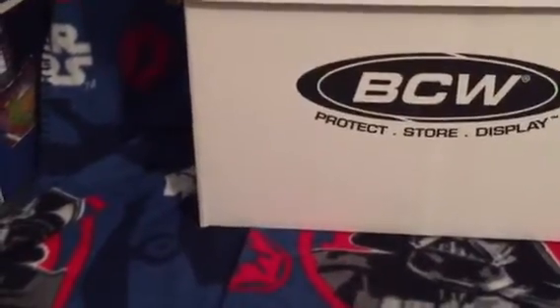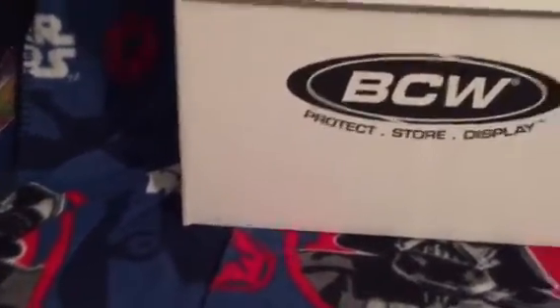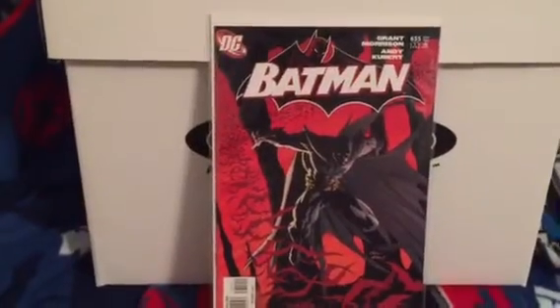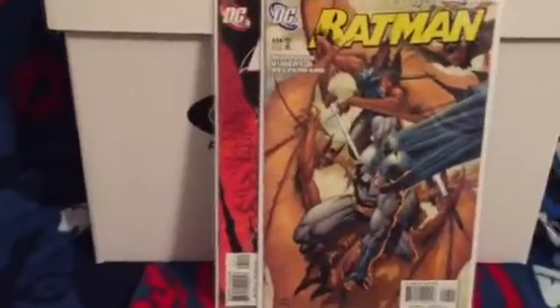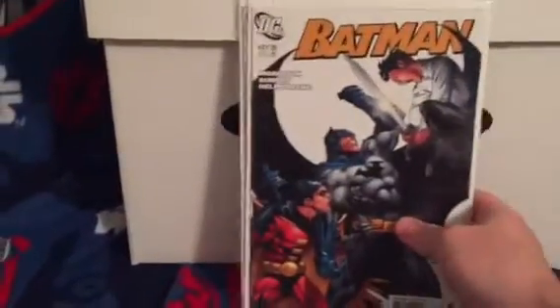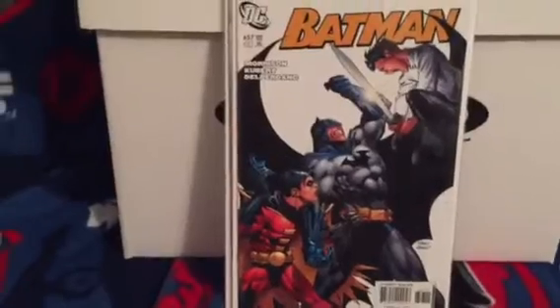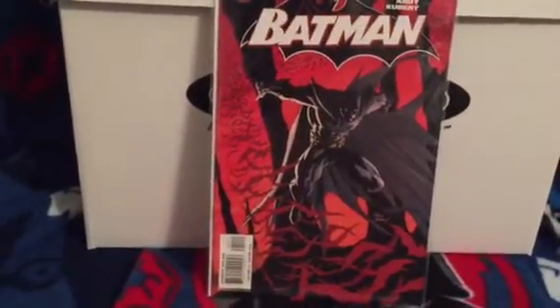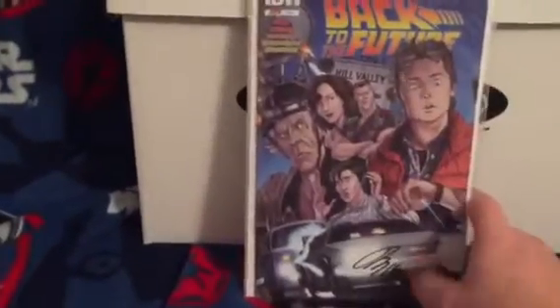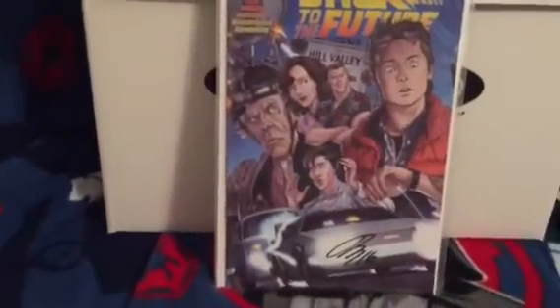I picked up Batman 655, first appearance of Damian Wayne - this is his first full appearance and his cover appearance. This is an awesome Andy Kubert book. I love the black and red, so badass - Grant Morrison, awesome books.